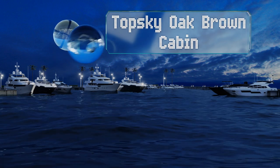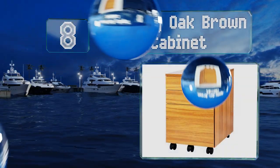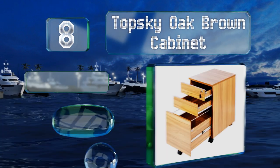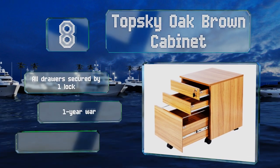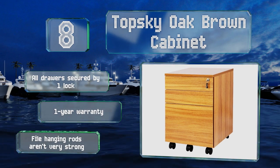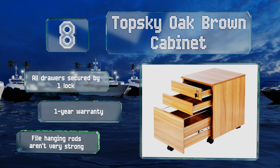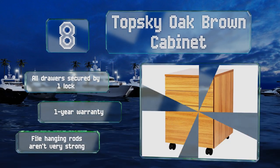Coming in at number 8 on our list, the TopSky oak-brown cabinet pairs a classical wood grain with a minimalist face to create a design reminiscent of Scandinavian furniture. Some may appreciate this, though it should be noted that the particle board construction reduces its weight capacity compared to metal models. All the drawers are secured by one lock and it includes a one-year warranty. However, the file hanging rods aren't very strong.